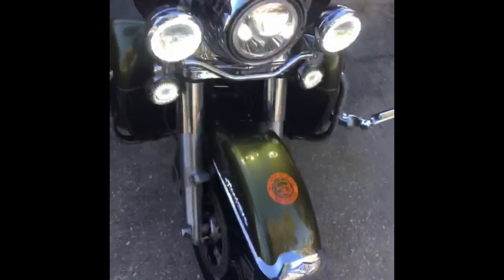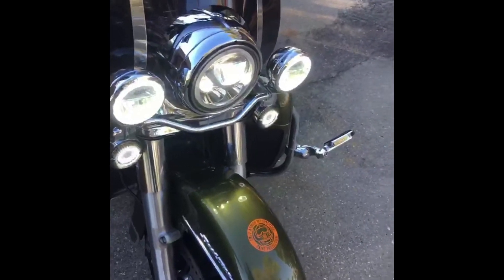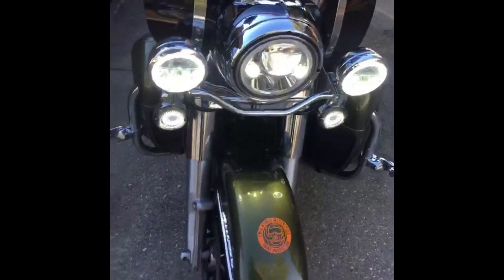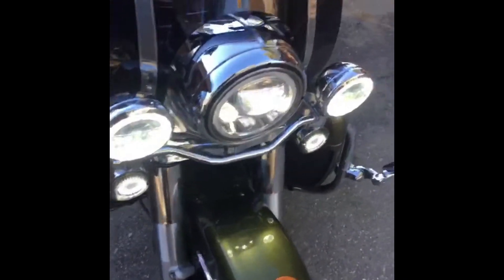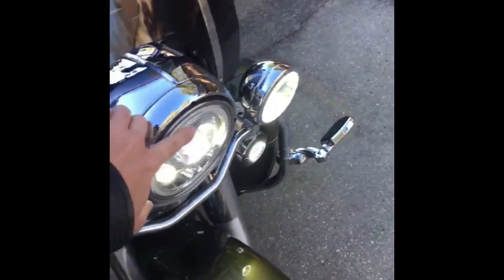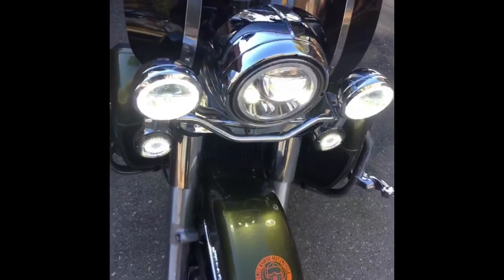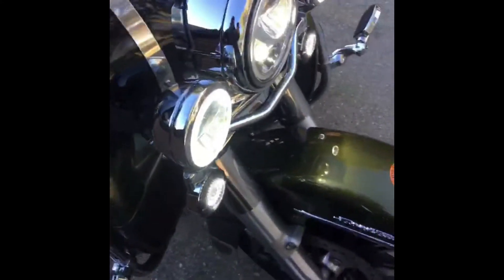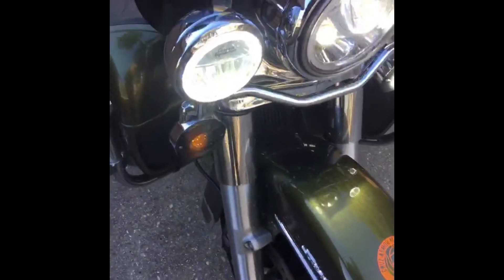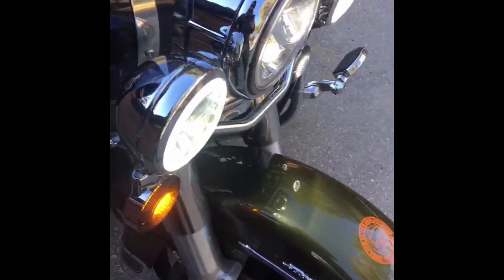I reached out to Custom Dynamics. I said, 'Hey, I've been using your products on my other two bikes — can you give me a deal?' They said, 'We can do you one better. We want to keep you safe on the road.' So everything light-wise on this motorcycle is from Custom Dynamics. They have the halo in the main light as well. I just didn't get it wired up — I need to do that next time I'm home. The turn signals are pretty nice — there are the Custom Dynamics rings, and they go to the main turn signal when turning.